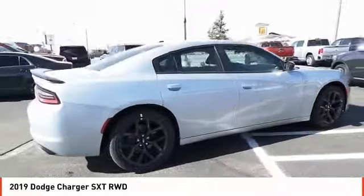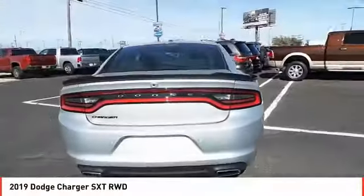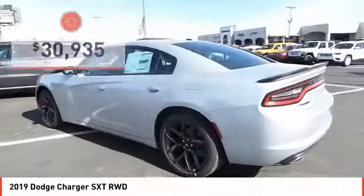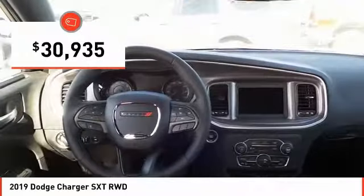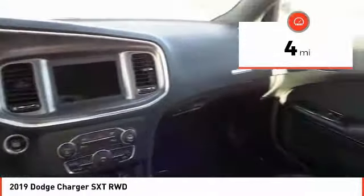The Charger is a powerful sedan that excites at every turn. Peace of mind comes standard with Charger's five-star government front and side impact crash test rating and is priced below $35,000. This vehicle has less than 100 miles. Come see the car for yourself.